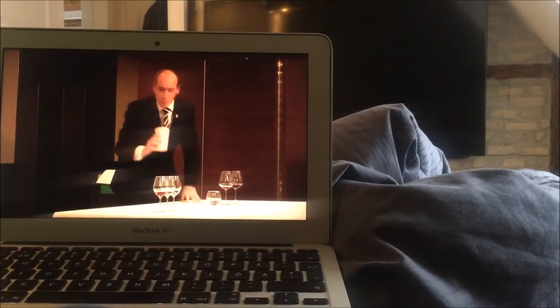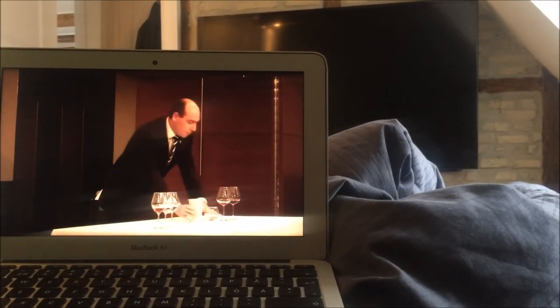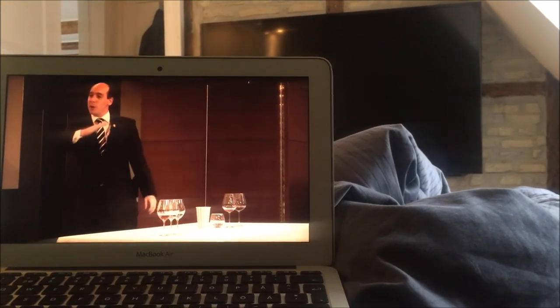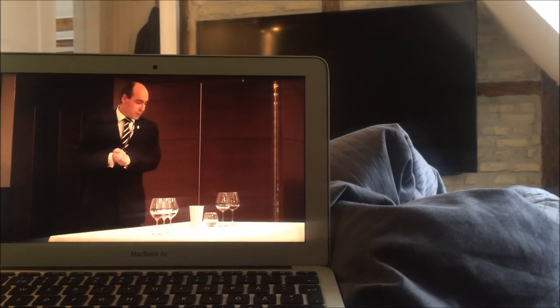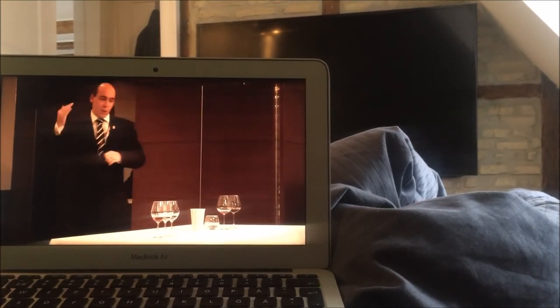First thing I'll do before I even get out of bed is watch at least an hour of sommelier videos, preferably blind tasting if I can find it. I'm feeling the obsession taking over me, so it's getting kind of dangerous.